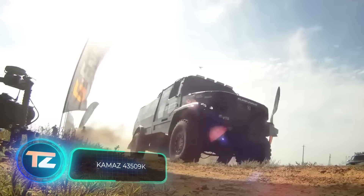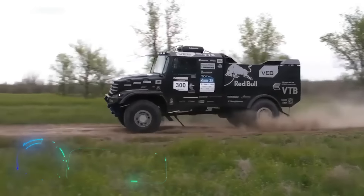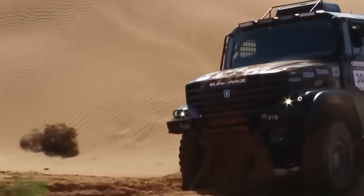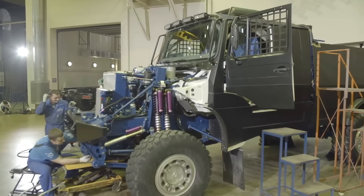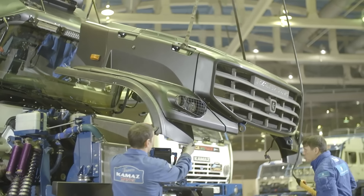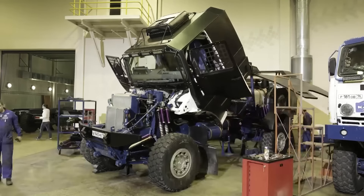The Kamaz master teams have clinched victory at the Dakar Rally a remarkable 19 times, marking the best performance in national and brand standings among trucks. Whenever Kamaz trucks show up at other rallies, it's enough to make the competition nervous. But what makes these trucks so formidable?